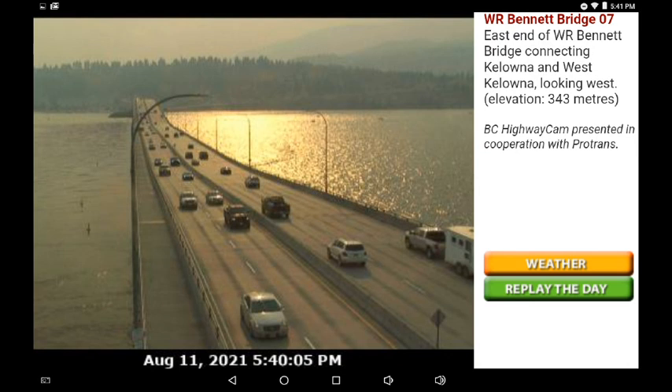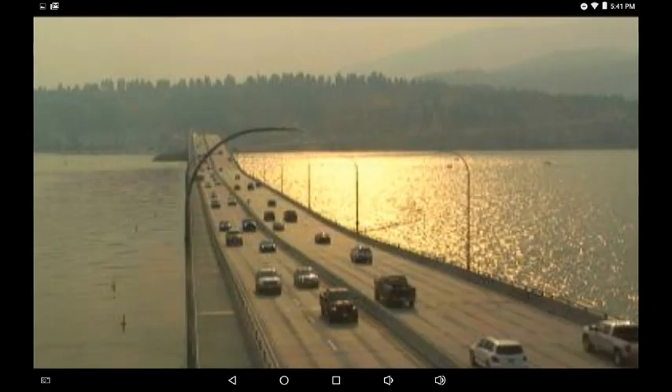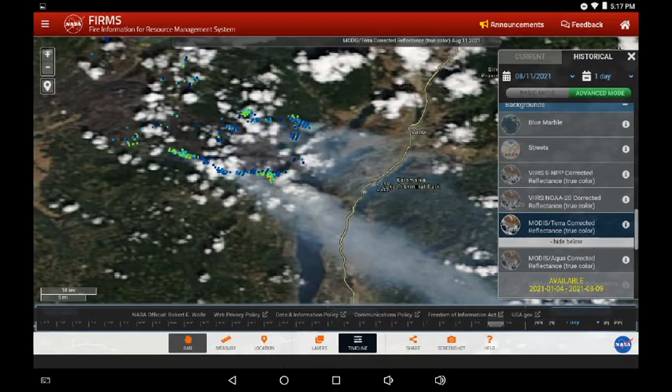To the southeast of the fire zone, this is the Colona bridge heading across to the east side of the lake, looking eastwards — a lot of haze and a lot of particulate matter in the air. And here is the source: watching the southeast flank of the White Rock Lake fire zone.